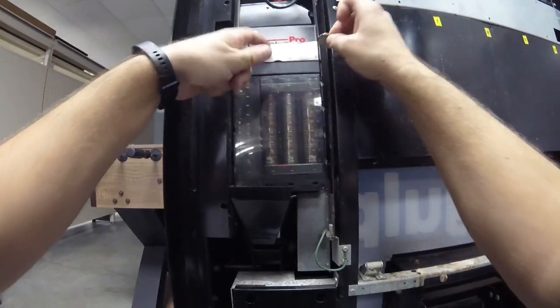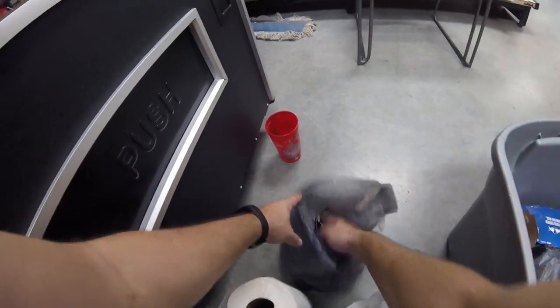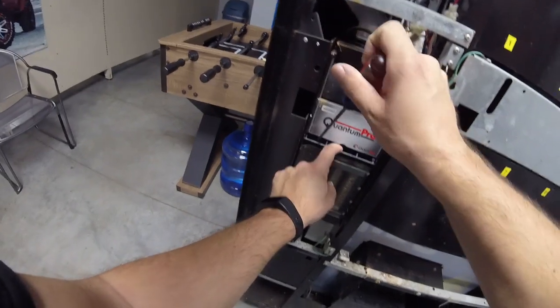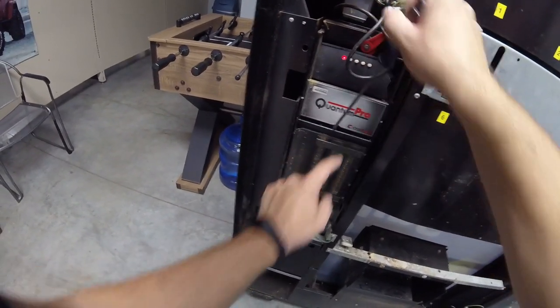I end up putting change in the wrong chute, so now I've got to fix it — get things out — and the only tool I really need to do that is just a long flathead screwdriver. So I'm going to get that fixed while I'm working on this machine here.